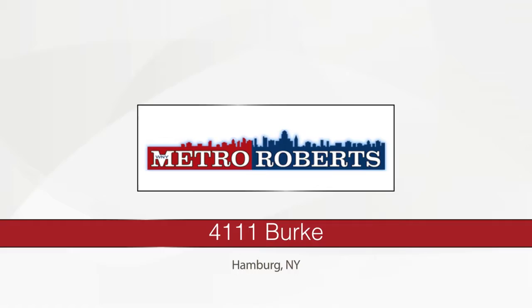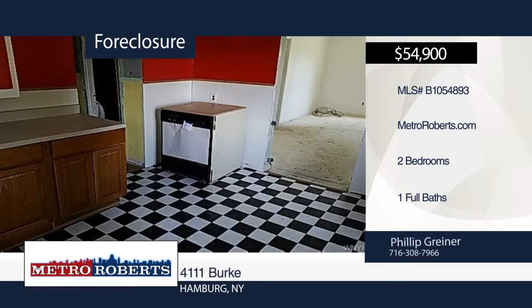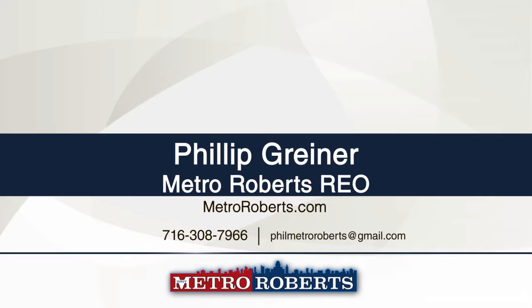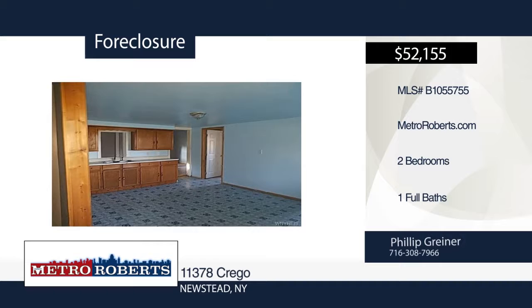Let your imagination run wild with this two-bedroom, one-bath home. The possibilities are endless. Come and see this home before it's gone. Metro Roberts REO has the keys and would love to show you everything this home has to offer. Call now to learn more. This charming ranch has two bedrooms and one bath and is ready and waiting for you. It offers spacious rooms and a covered front porch. Don't miss out. Make a choice with a call to Metro Roberts REO.